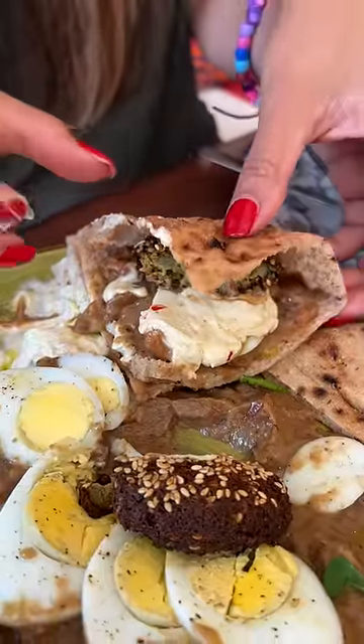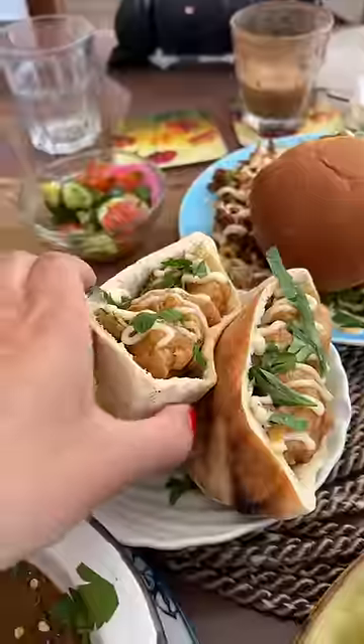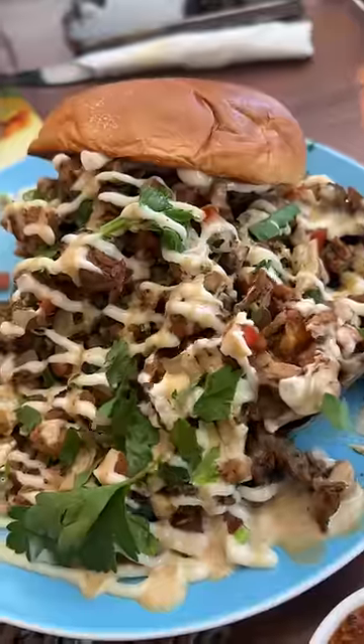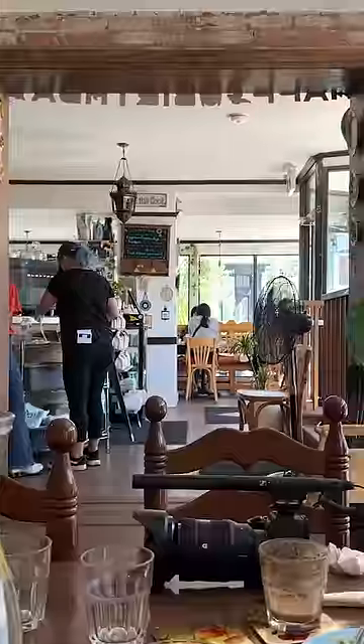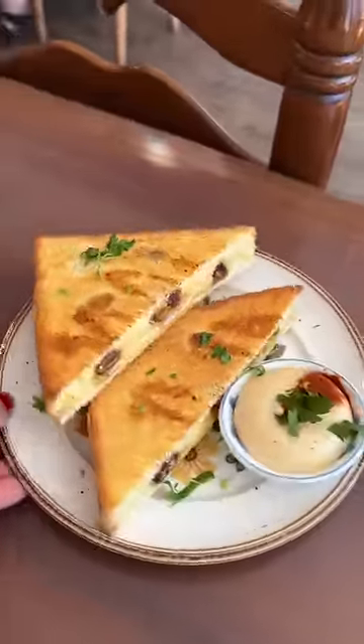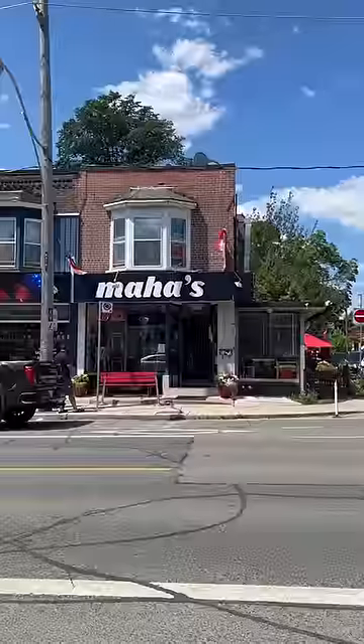Then we had their shrimp sandwich, and this big boy they call their mind-blowing chicken. After a short break, they brought out their date grilled cheese, which was the perfect savory slash sweet thing to have after everything else.